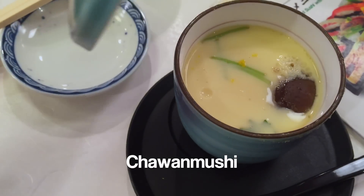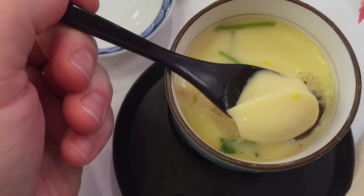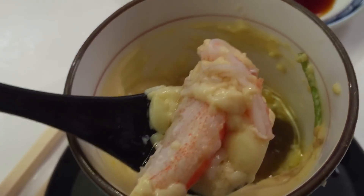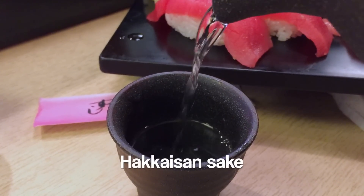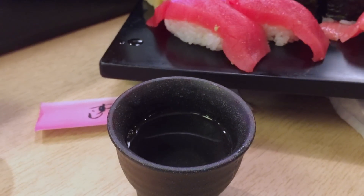Chawanmushi is a savory egg custard made with green onions, fresh mushrooms, and steamed soybeans. The crab meat, hiding at the bottom of the cup, is a great surprise. Hakaisan sake is a cool rice-based alcoholic beverage that perfectly complements the meal with delicate notes of peach and cherry.